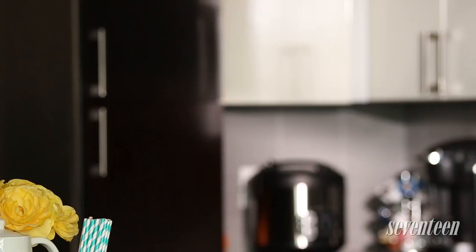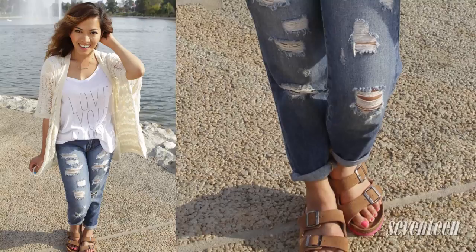All right, so I just got back from the Seventeen office and looked through my closet to see what I can pair with these Birkenstock style sandals. I came up with three outfits. So for the first outfit, I chose these distressed skinnies, a light cardigan, and a white tee.